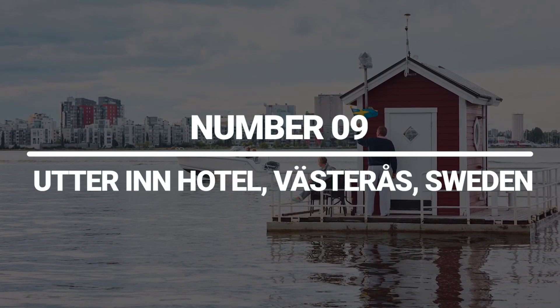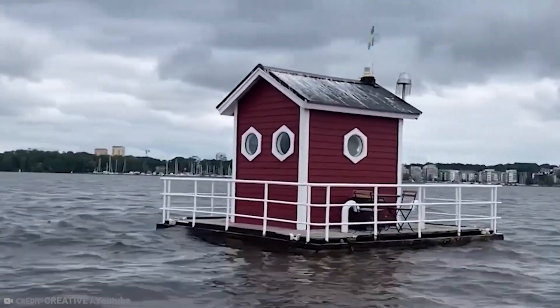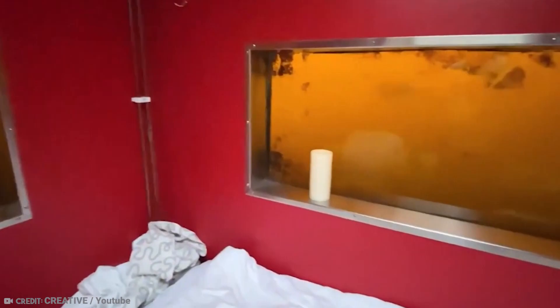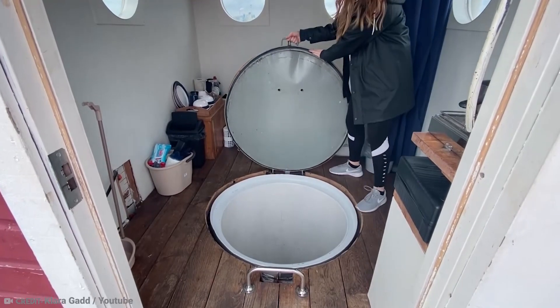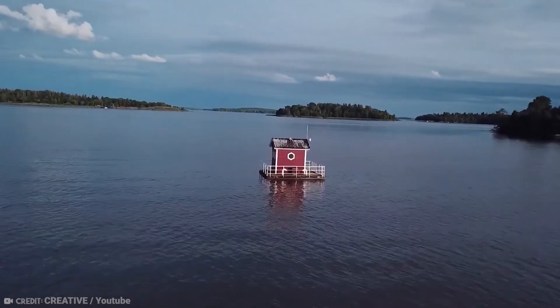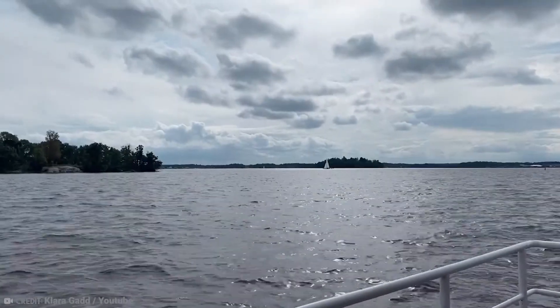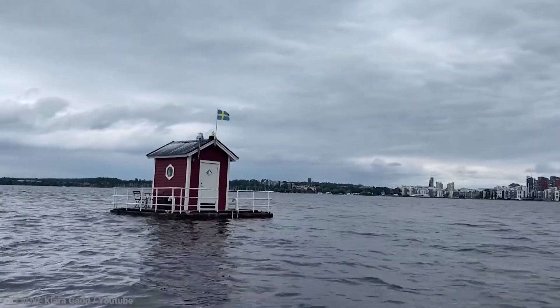Number 9: Utter Inn Hotel, Västerås, Sweden. The Utter Inn Hotel in Sweden, which is close to Stockholm, stands out since it's under a lake and is less expensive than other hotels with submerged rooms. The bare-bones cabin-like room on Lake Mälaren has twin beds, an end table, and windows that look out onto the lake's deep blue waters and the pike and perch that inhabit there. If you choose the deluxe room, dinner will be delivered and breakfast is provided in cooler bags. Two chairs on the upper red and white wooden deck are available for sunbathing and taking in the view. Using an inflatable canoe, you may travel to the surrounding islands for exploration or stop in Birka to see an ancient Viking settlement.